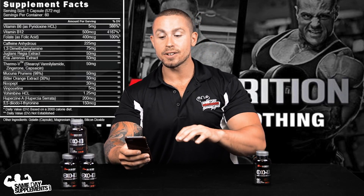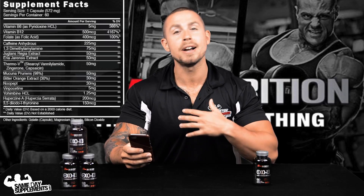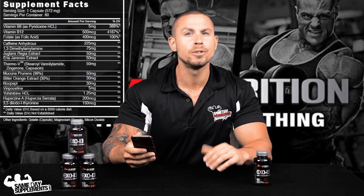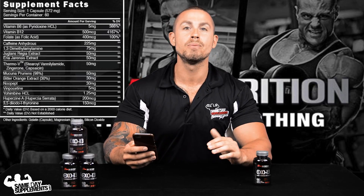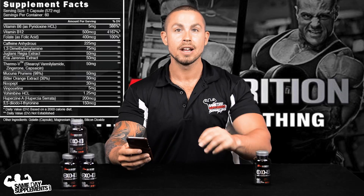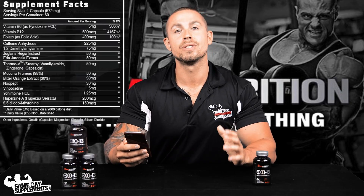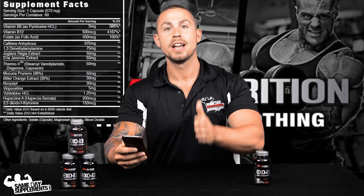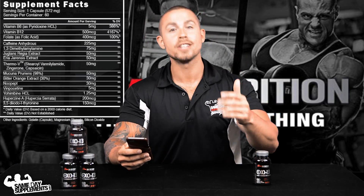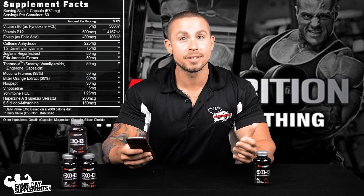NoPep — this is the first time I've seen NoPep in a fat burner. It's actually a pretty powerful nootropic, which is just a fancy way of saying a cognitive-boosting ingredient. Anything that's going to increase your focus is going to help you stay on track, help with mood levels, and help fight that brain fog you get when you're in the midst of a diet.